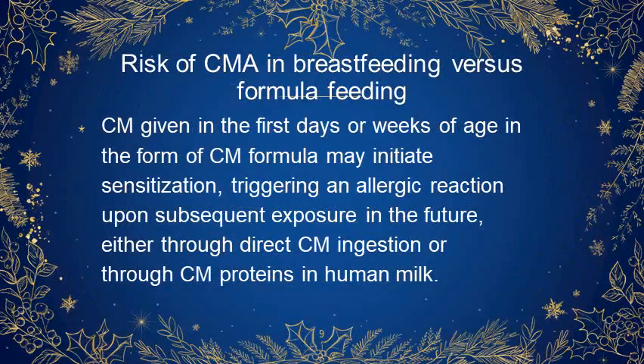What is the risk of cow's milk allergy in breastfeeding versus formula feeding? Cow's milk given in the first days or weeks of age in the form of cow's milk formula may initiate sensitization, triggering an allergic reaction upon subsequent exposure in the future either through direct cow's milk ingestion or through cow's milk proteins in the human milk.